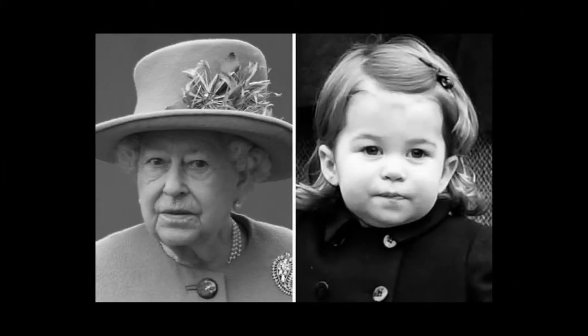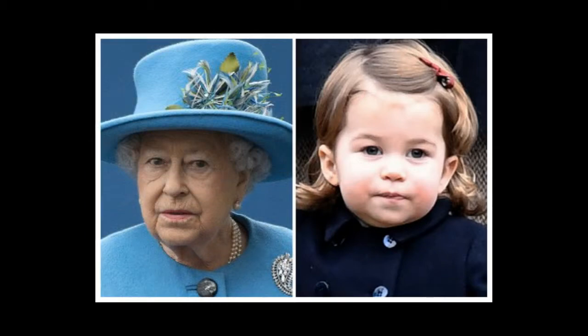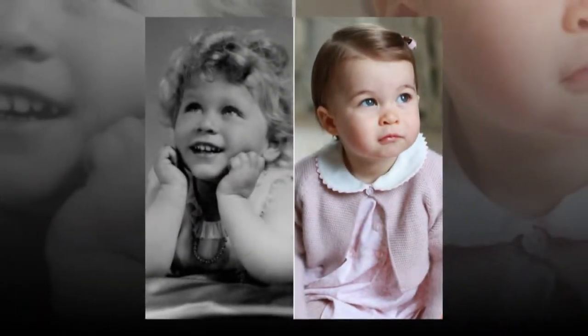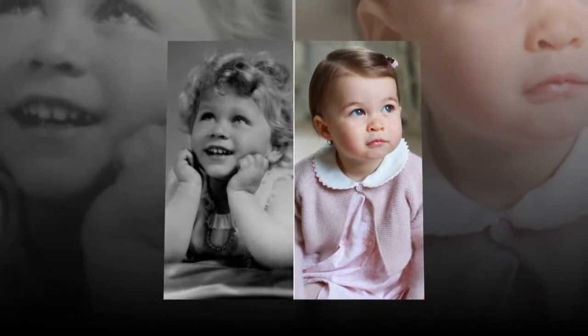Princess Charlotte's school portrait shows a resemblance to Queen Elizabeth II. Kate Middleton and Prince William's daughter, Princess Charlotte, shares a startling resemblance to her great-grandmother, Queen Elizabeth II. On Monday, Kensington Palace shared two photos of the royal princess in a matching red dress and shoes as she was about to head to school.